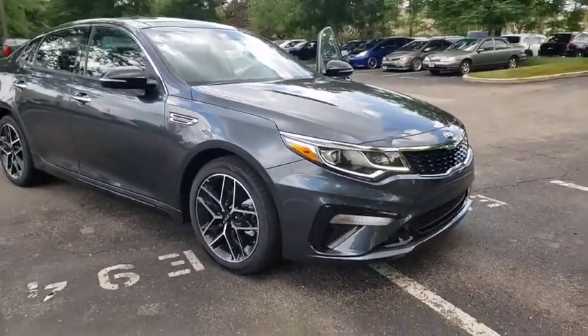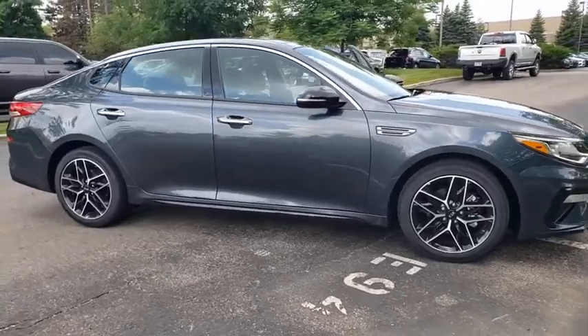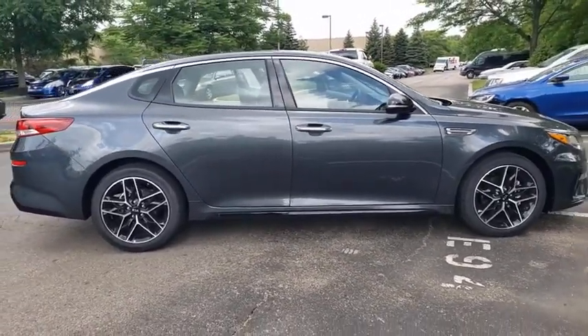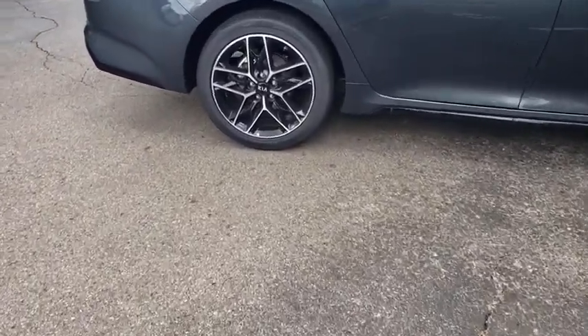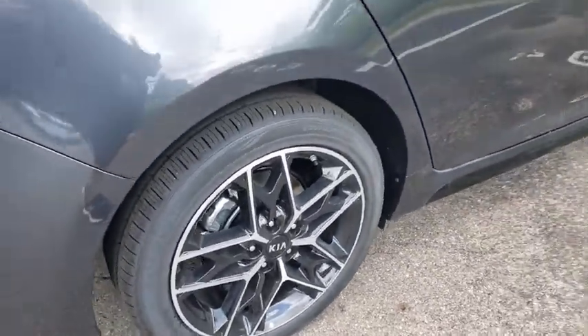Stop by and take a look at the 2020 Kia Optima. The all-new Kia Optima offers a new level of style and performance features from Kia. The Optima also features engine management systems like direct injection and turbocharging, which enhance performance without sacrificing fuel efficiency.